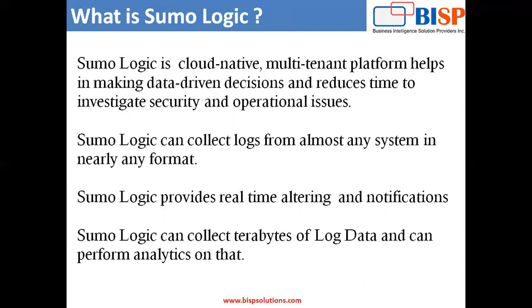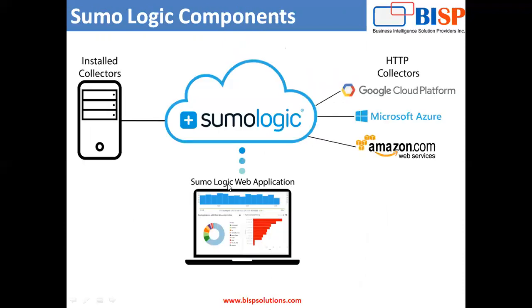Now let me tell you about the Sumo Logic components. In Sumo Logic, there's a Collector. The Collector is a small application that gathers log data from your server and sends it to the Sumo Logic cloud. The Collector collects data from various servers and sends it on to the Sumo Logic cloud. And with the help of the Sumo Logic web application, we can analyze the data in the cloud in real time.